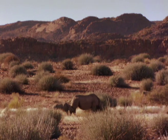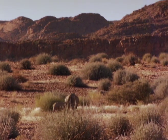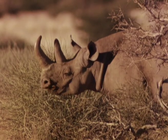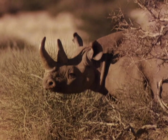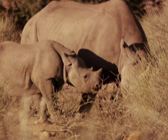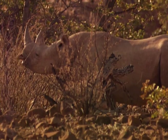Black rhinos are herbivores and predominantly browsers, which means that they depend on trees and bushes for all their nutritional needs. In the Namib, they favour a shrub called a milkbos, which in English means milkbush, the name coming from a thick white liquid in the bush from which these desert rhino get most of their nutrition.